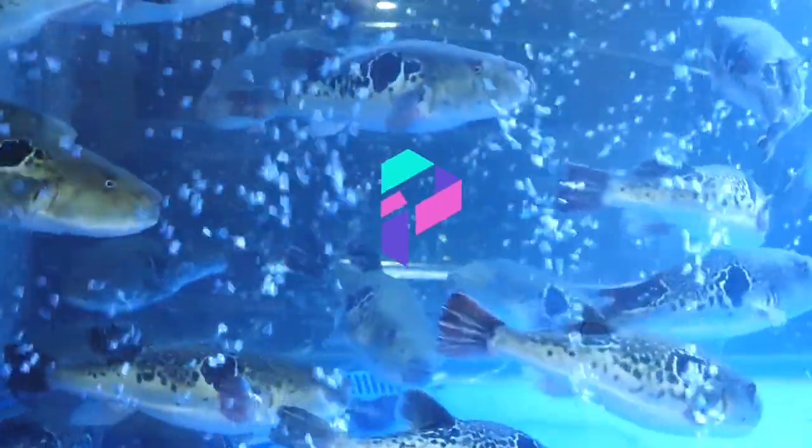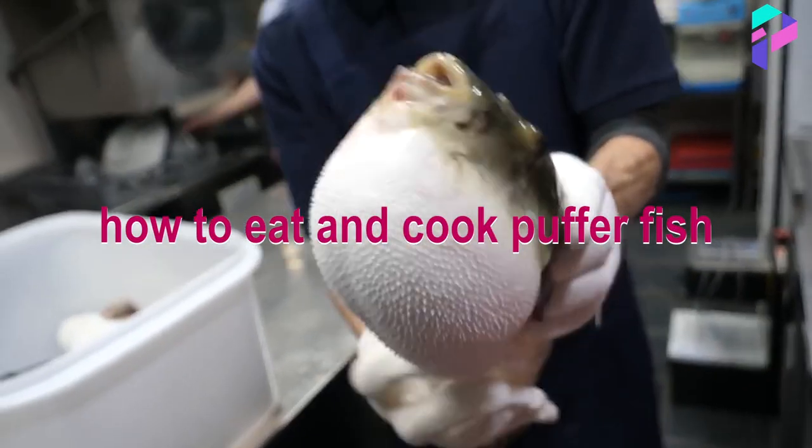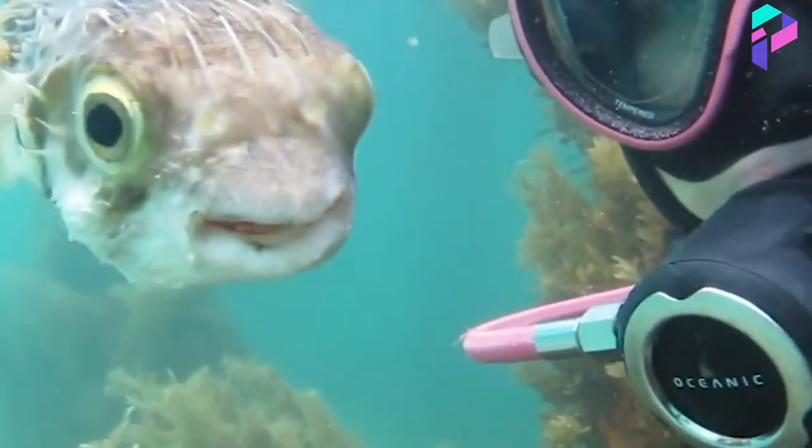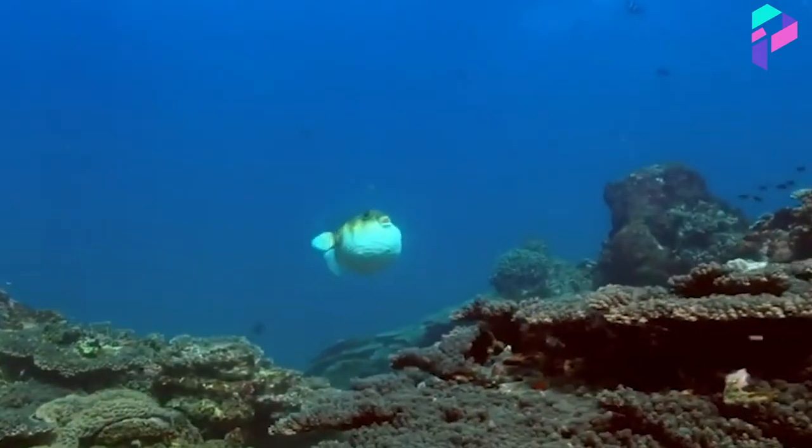Hello dear viewers, this is Proxima. Today we'll tell you how to eat and cook puffer fish. But before we get to it, we've collected interesting facts about this fish and the unusual dish.